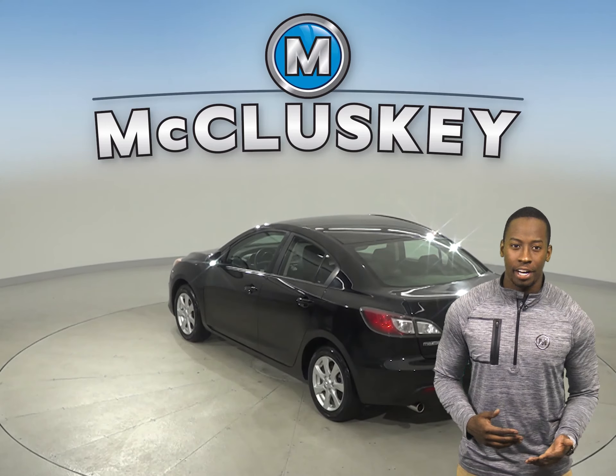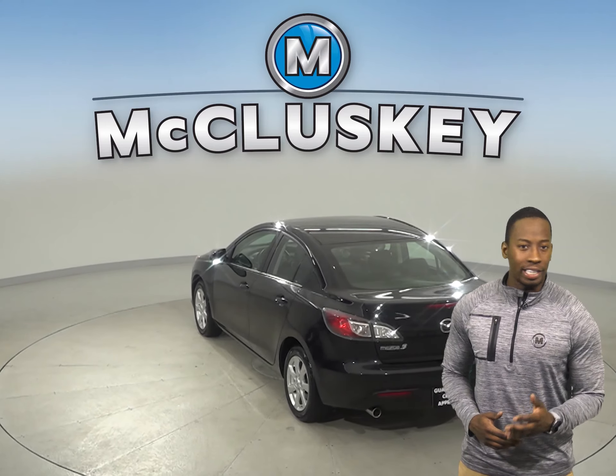There is also speed sensing steering, four wheel independent suspension, traction control, and brake assist.